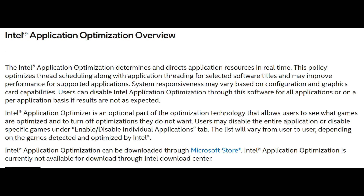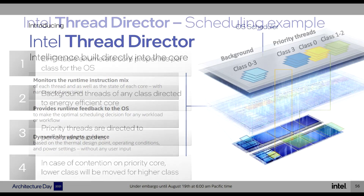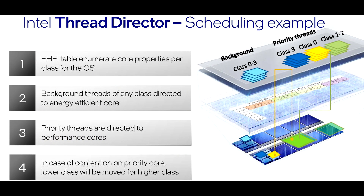For those of you not in the know, how Intel's APO works is that it determines and directs applications in real time. According to Intel, it optimizes thread scheduling along with application threading for selected software titles. Given Intel's description, APO sounds like a revised Thread Director, or something that's a bit of an add-on. If you look at how Thread Director works, there are a lot of similarities, and ultimately both come down to making the OS and hardware work together to intelligently manage threads.